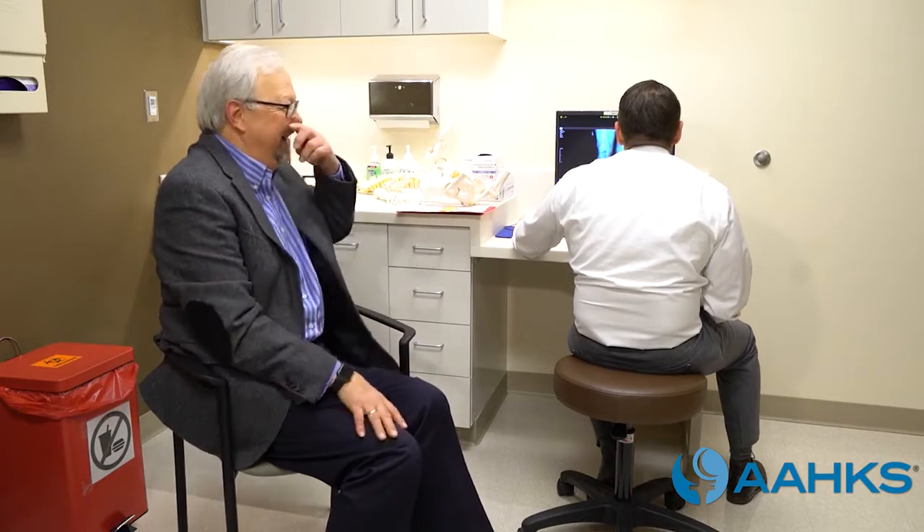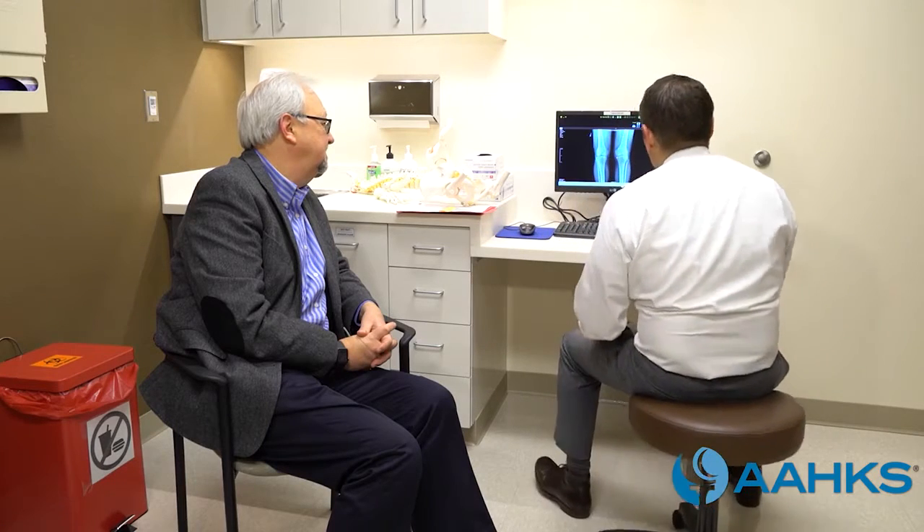The decision to have knee replacement surgery typically comes when knee pain from arthritis or an injury keeps you from doing activities that are important to you. You may have tried non-operative treatments already but are experiencing pain when walking, taking stairs, working, and sleeping.